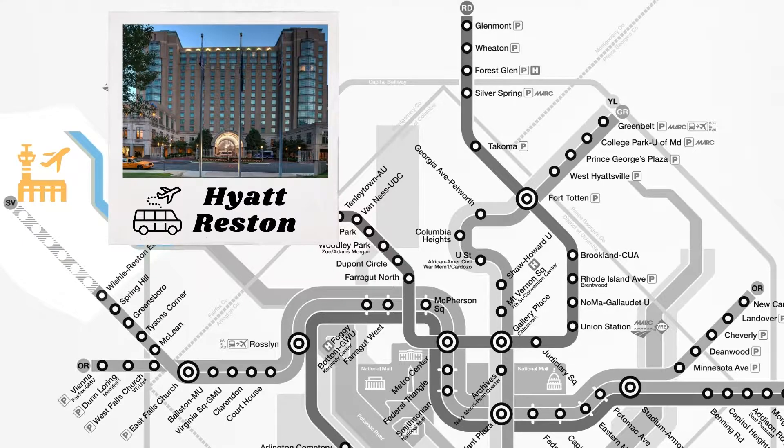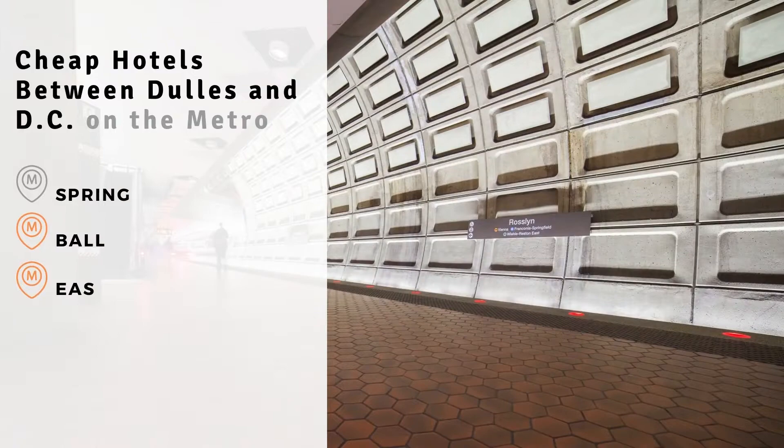One of the perks to staying between D.C. and Dulles is that there are a number of affordable hotel options along the Orange and Silver Lines at the Spring Hill, Falls Church, or the Ballston Metro Stations.